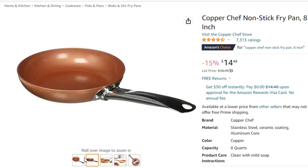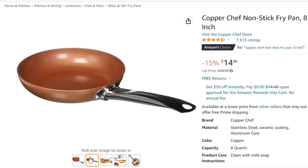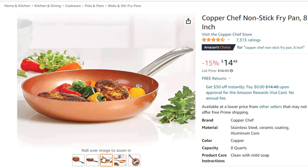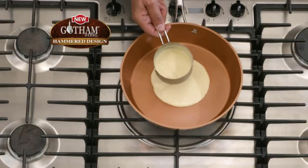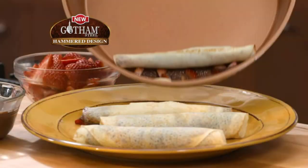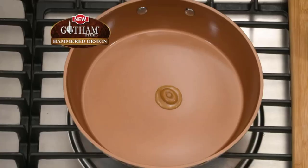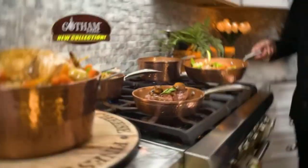Everything just slides right off the truly nonstick surface for optimum cooking. Cleans up easily and is dishwasher safe. Made of professional-grade aluminum alloy that conducts heat quickly and evenly with precise temperature control and no hot spots for consistent and professional performance. No chipping, no peeling or flaking. This is the best option for you to buy.